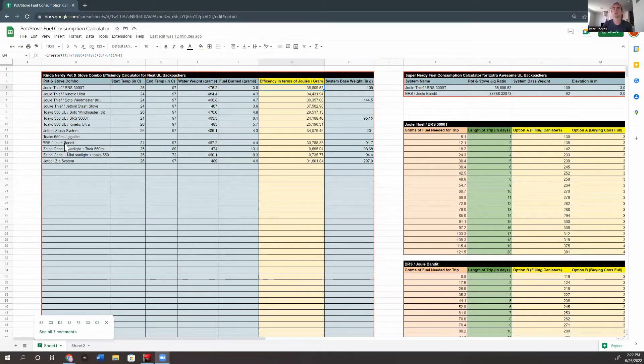Here we go — looking at a spreadsheet I showed off in a previous video. It's basically a calculator for my preferred metric of efficiency for a stove-pot combo. The Jewel Bandit with the BRS 3000T comes in at 33,788 joules of thermal energy absorbed per gram of fuel burned, which is really good — above a Jet Boil Zip system and right below a Jet Boil Stash. The Jet Boil Stash is at 34,000 and the Jet Boil Zip is at 31,000.